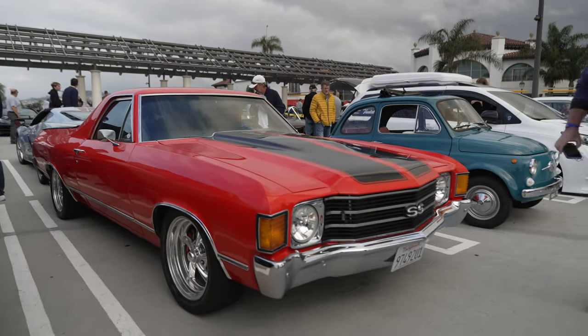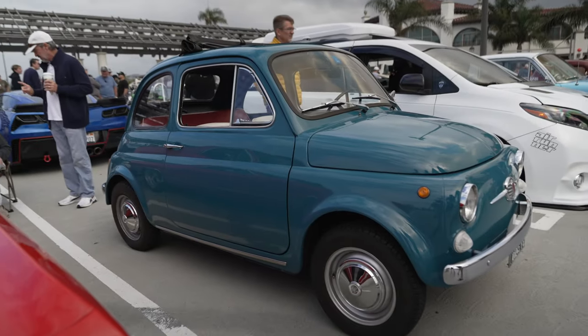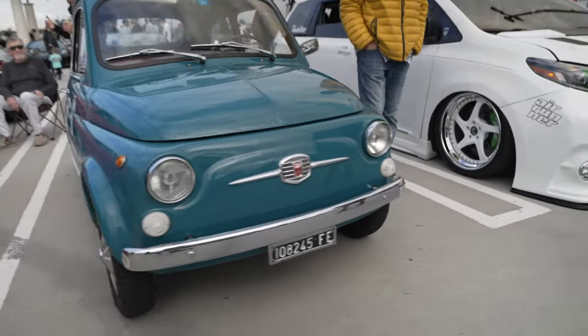Big Chevy El Camino meets the tiny Fiat. Oh my God, that's small — that is really tiny.